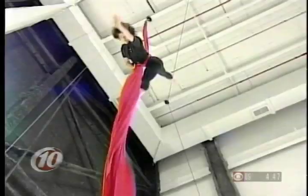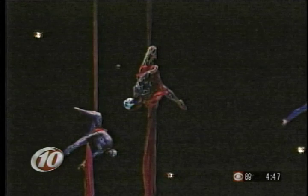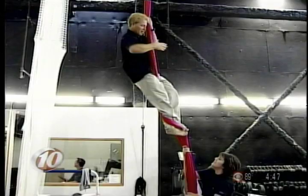Meet Ginger, a tissue performer that makes it look flawless. But trust me, it's tough. "Okay, now what's like a little move I can do up here?" And that's our tour of La Nuba.